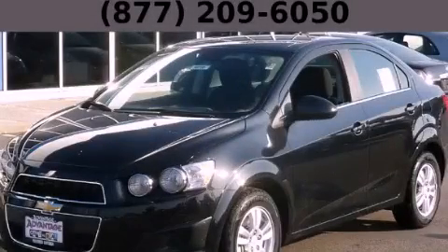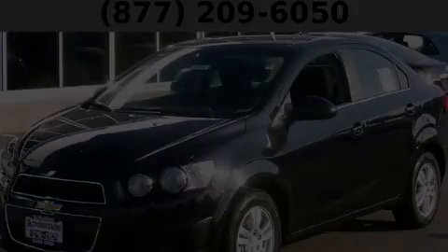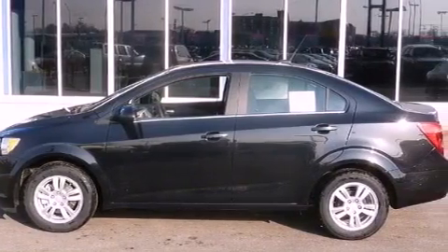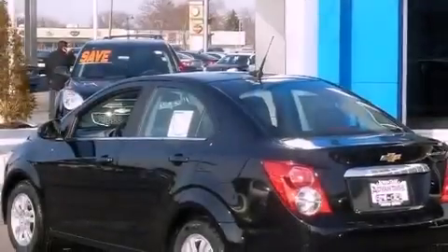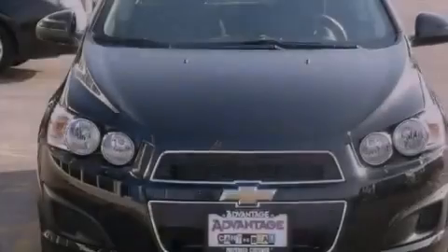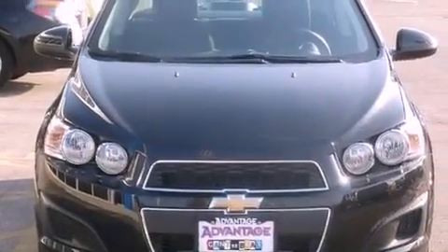This is a brand new 2013. It has a 1.8 liter four-cylinder engine and an automatic transmission. Its top features include a navigation system, a low tire pressure indicator, and traction control and stability control systems.